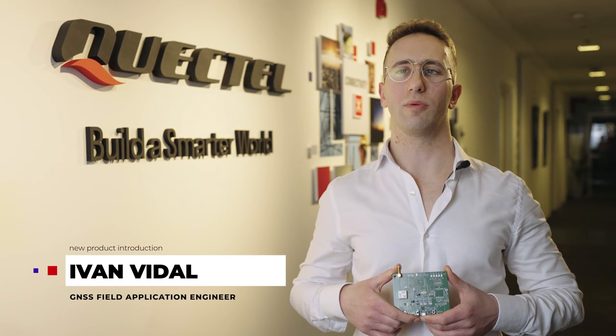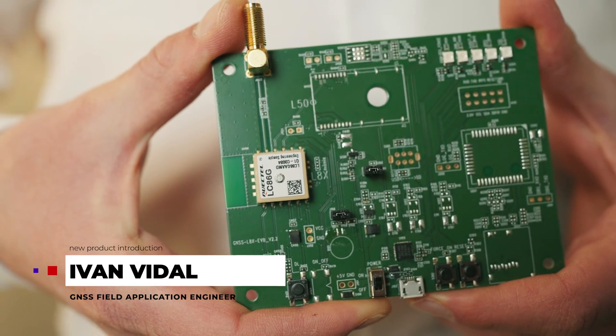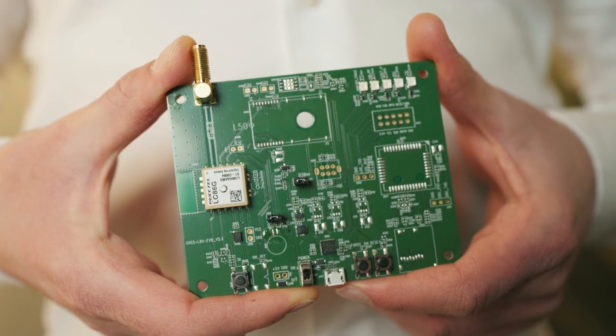Hi, I'm Ivan Vidala-Kuechtel, and I'm excited to tell you about our new LC86G series compact integrated antenna GNSS module. Based on the latest enhanced chipset, this high-performance compact GNSS module receives and processes signals from all constellations including GPS, GLONASS, Beidou, Galileo, and QZSS, and so improves positioning accuracy and reduces time to first fix.